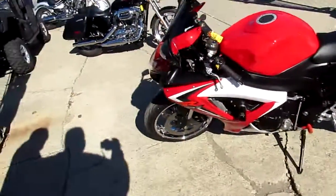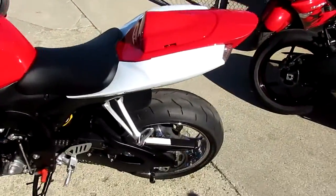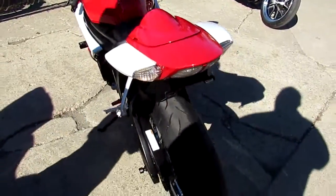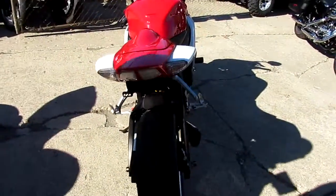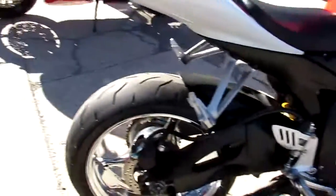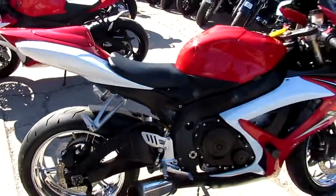This one's a 2007 Suzuki Gixxer 600. As you can see in the video, this is one clean bike. It's got the chrome wheels, Two Brothers exhaust. The system's just been serviced at an authorized dealership — this thing's going to turn heads. All the fluids have been changed, ready to hit the street.